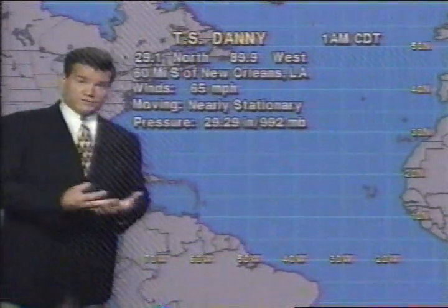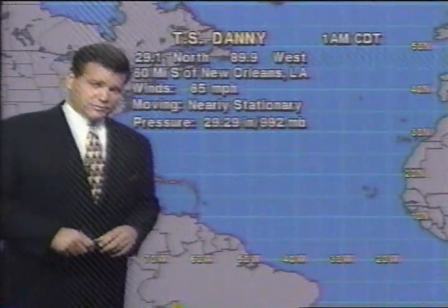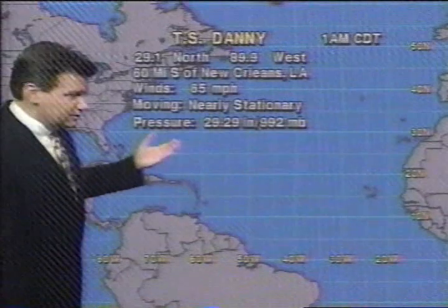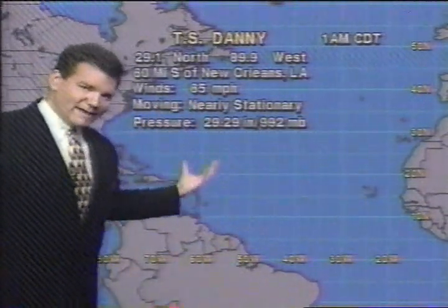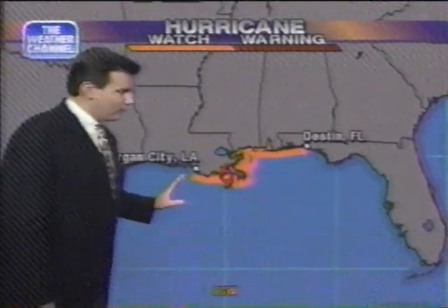Let's talk about where the watches and warnings are in effect, and the likelihood of additional tropical storms. Tropical Storm Danny is still a tropical storm, but we do have a hurricane watch in effect — it's not far from hurricane thresholds. Going back to our maps, let's talk more about the hurricane watch and why it's in effect. Morgan City, Louisiana to Destin, Florida.